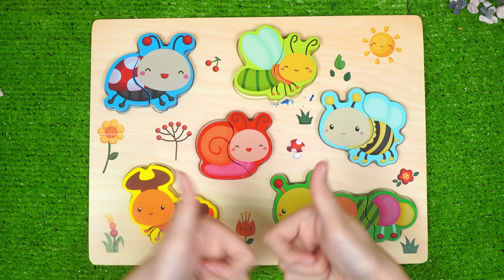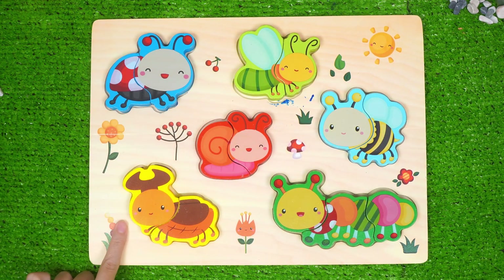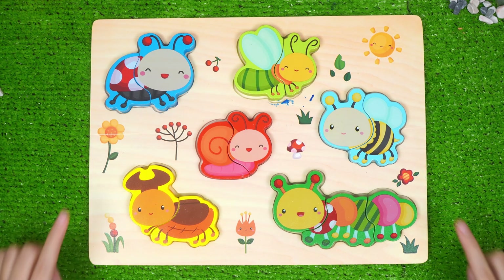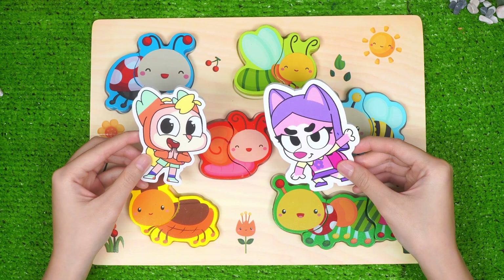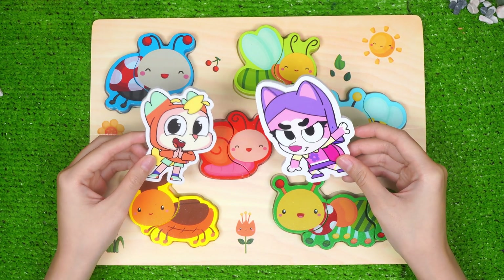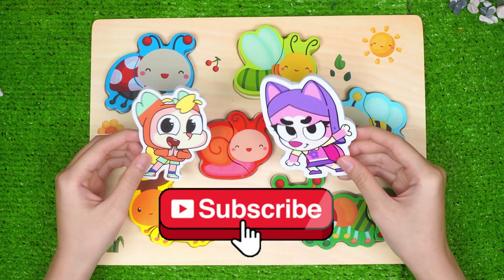Good job, guys! We found them all! Ladybug, firefly, bee, snail, beetle, and caterpillar! Our beautiful garden is now complete! What an amazing garden adventure! I've learned a lot today! Thanks for helping, explorers! Don't forget to like and subscribe for more amazing learning adventures! Bye-bye!